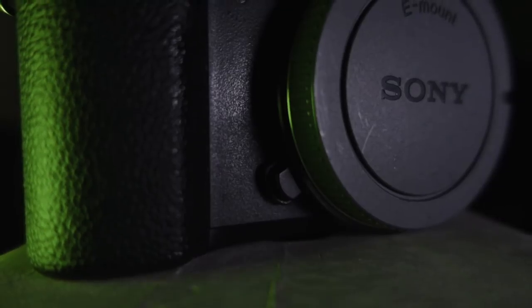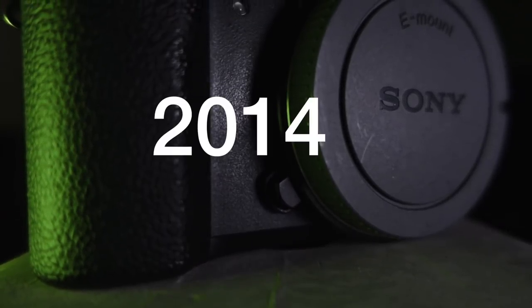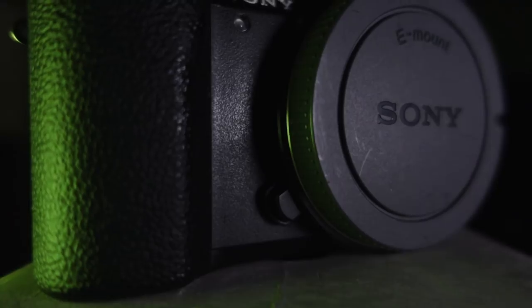Let's start off with the obvious: it's 2018 and the A5100 was released in 2014. What could it possibly still have to offer the world four years later?